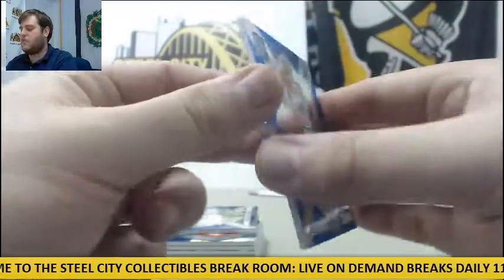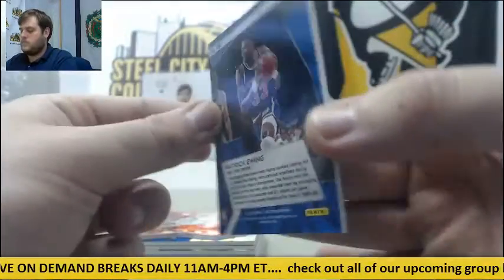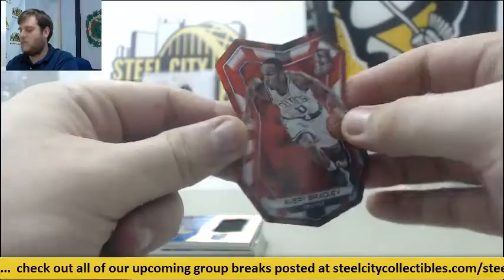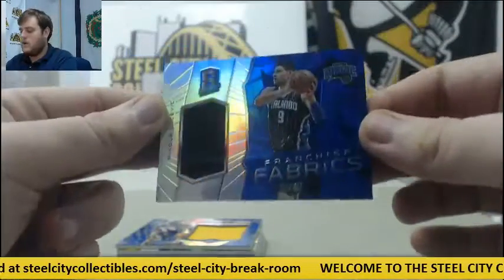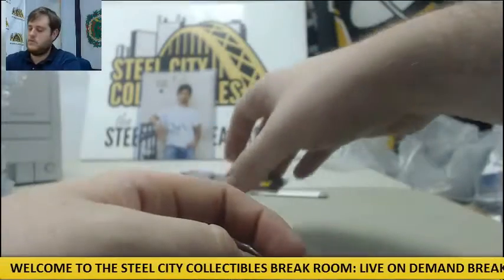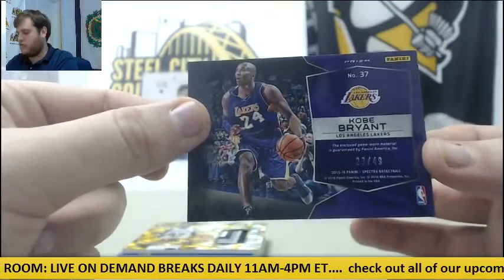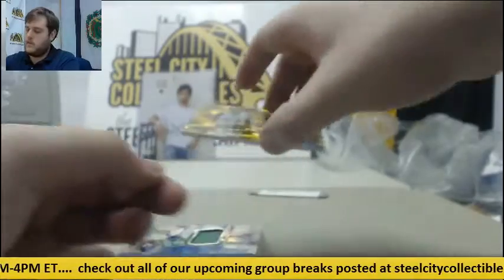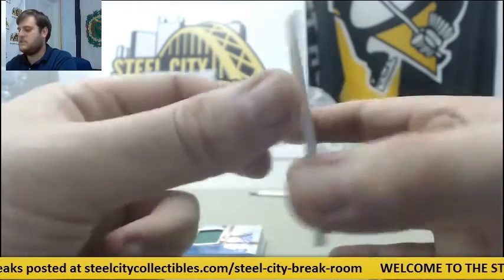Starting us off — Jason Kidd for the Mavs, 121-125. For the Knicks, Patrick Ewing, 61-125. For the Celtics, Avery Bradley, 17-25. Nikola Vucevic jersey swatch for Orlando. Jersey swatch Kobe Bryant for the Lakers — 23-49. Couldn't we get 24-49? Big Freshman Fabrics Rookie Patch Jonathan Simmons for the Spurs, Gold Parallel, 1 of 10.